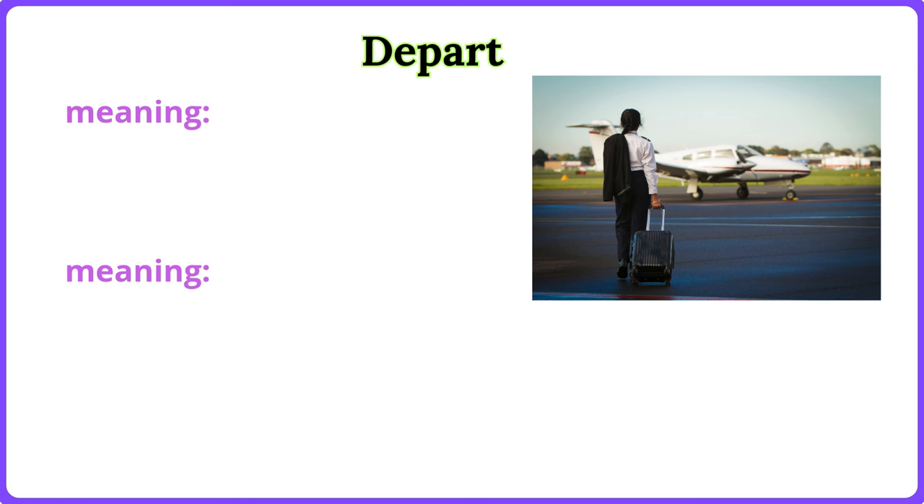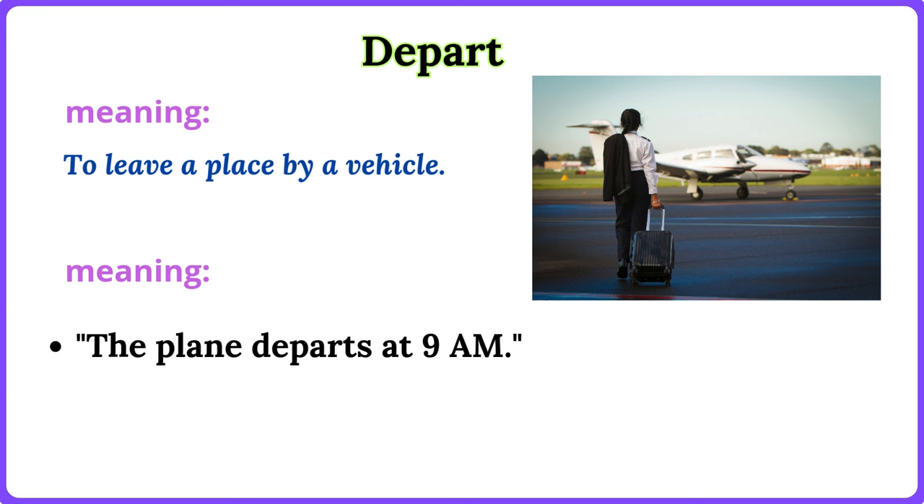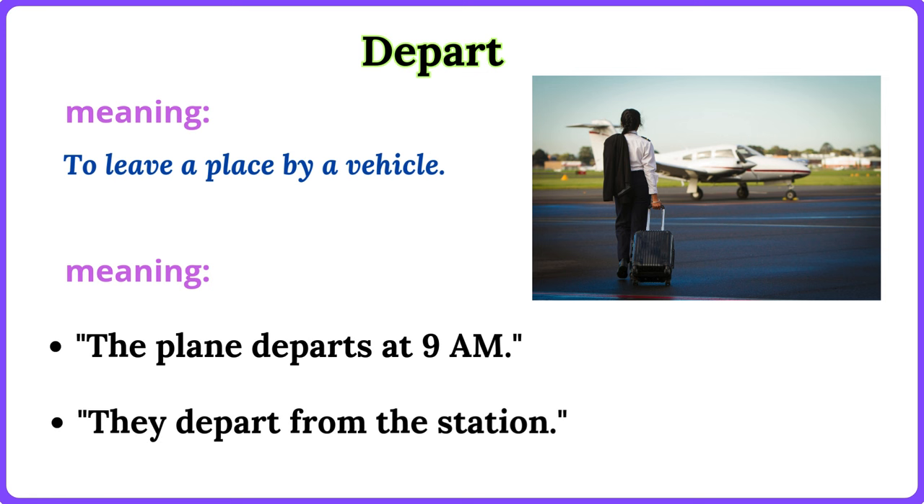Depart. To leave a place by a vehicle. The plane departs at 9 a.m. They depart from the station.